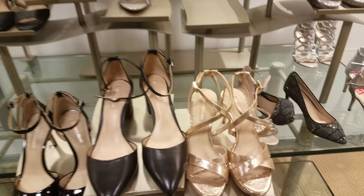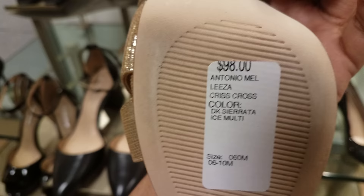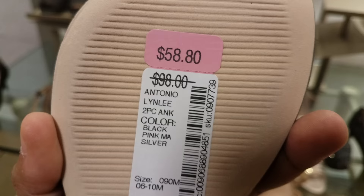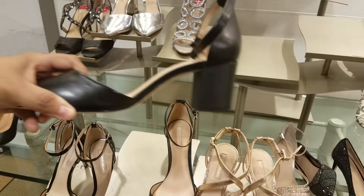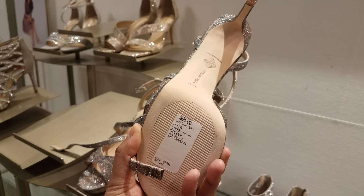Look at those gold ones. Here is Antonio Milani — $98, very nice. And here's another one — $58. We've got some more here. This is just kind of similar to Jessica Simpson — these are $98.